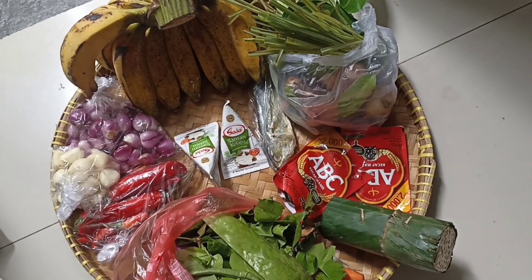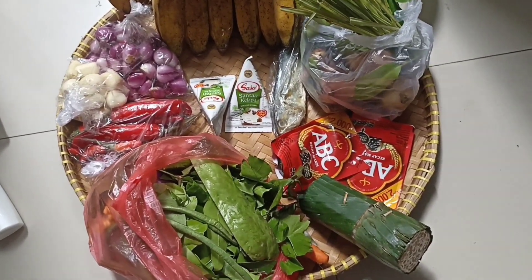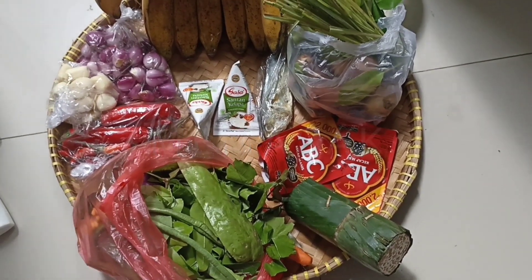Jahe, serai, daun salam, daun jeruk dan sebagainya ya. Terus tidak ketinggalan ini: ikan pedah, kesukaan kami.